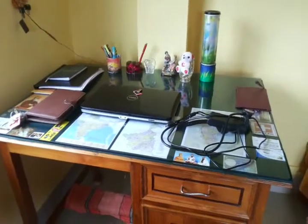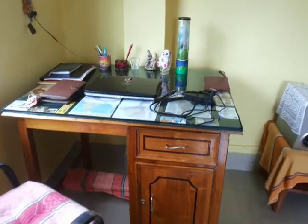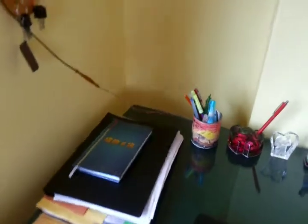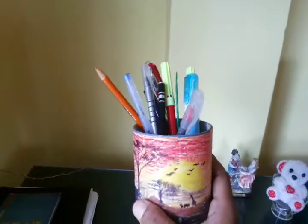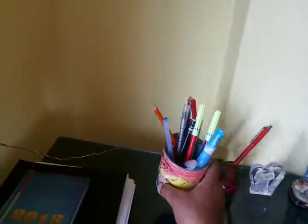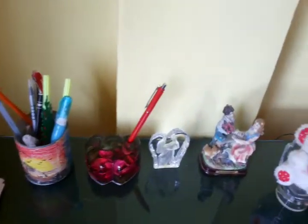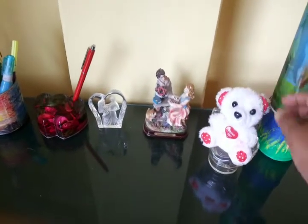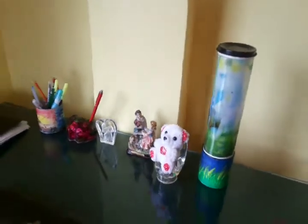Starting with the study area — this is my study table, or you can say the office table. You can see I have kept certain files related to my research work. There is a pen stand — I must tell you this is my handcrafted pen stand, which I crafted from some of my old stuff. Here you can see another pen stand, some decorative items, and one cute teddy bear which belongs to my son. And this is a table lamp, again crafted by me using my own materials.